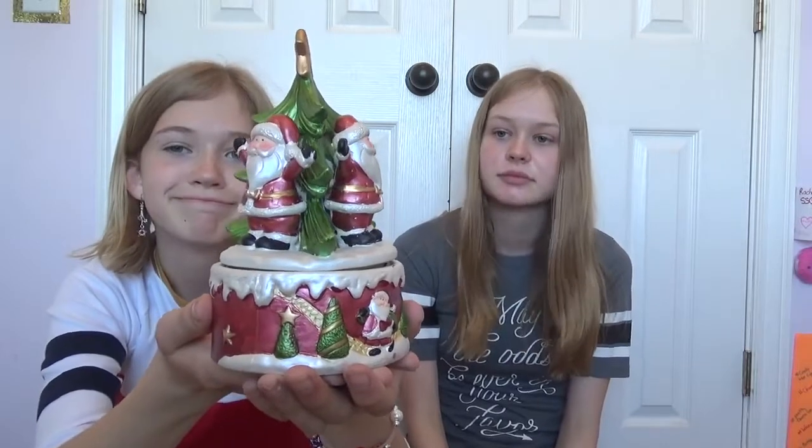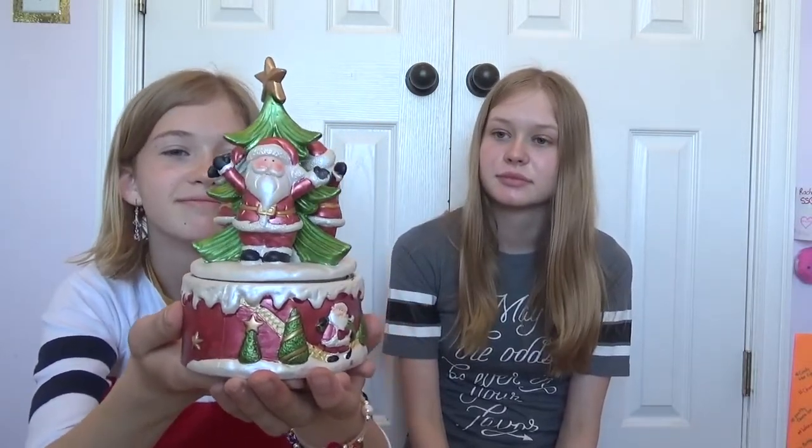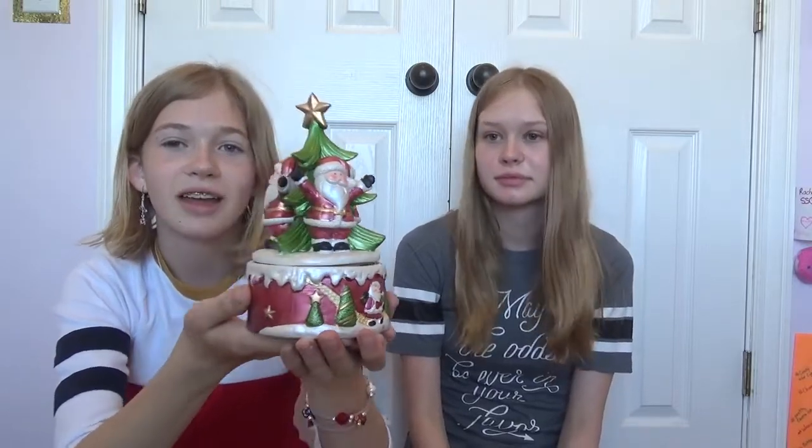Now I'm going to show you what my favorite thing is, which is also a Santa thing — we have the best holiday section ever. It's so important. And it's like a little music box. It's pretty great. This is $1.00.